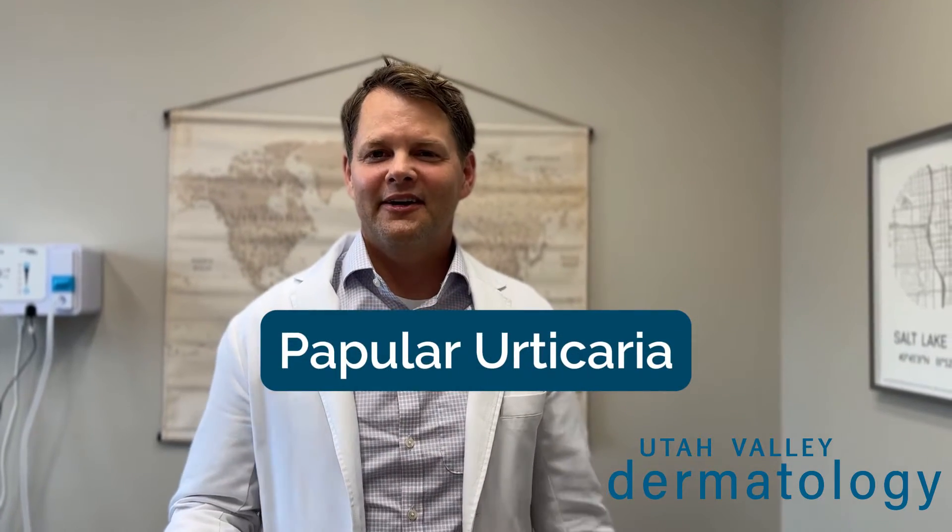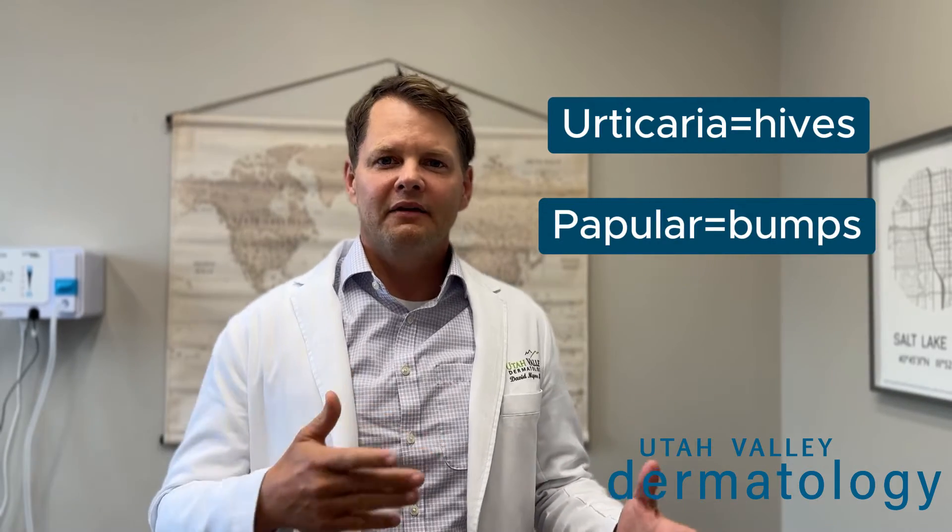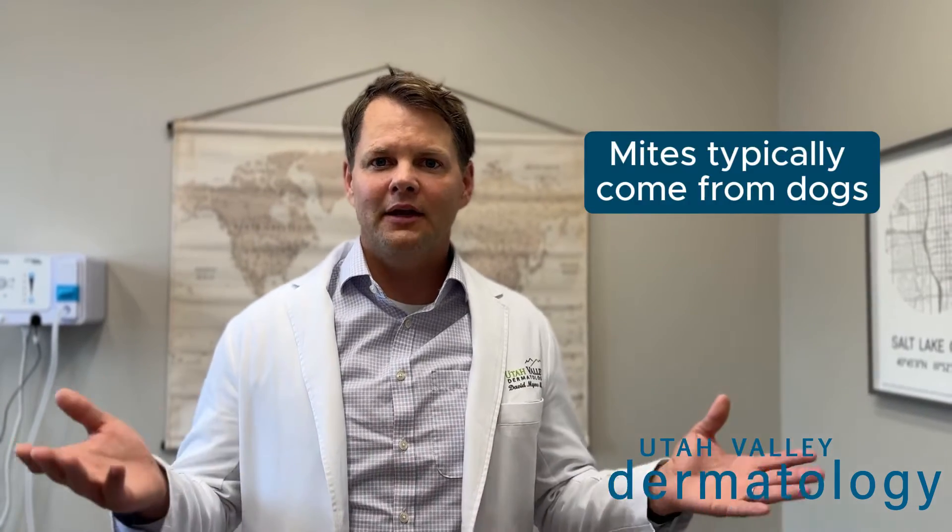Papular urticaria — urticaria hives, papular bumps, bump hives — is actually bug bites. It's actually mite bites. You get this from cheyletella, which is also called walking dandruff, which is typically from a dog, from a canine.